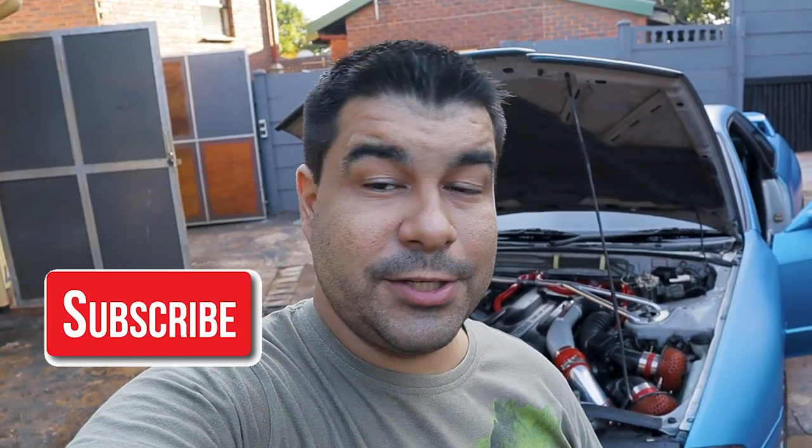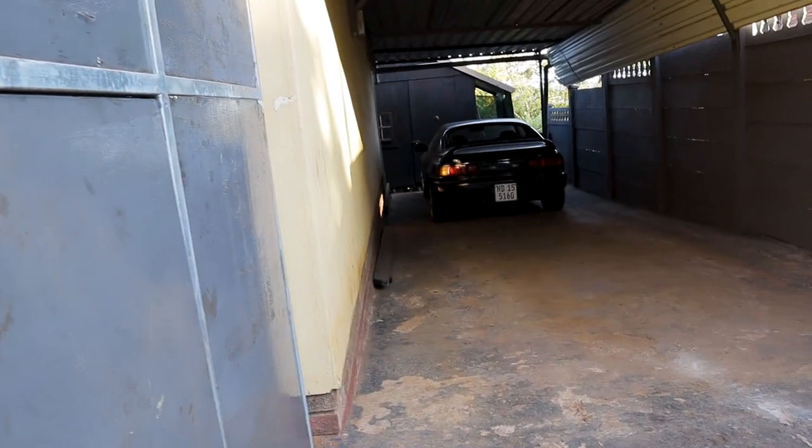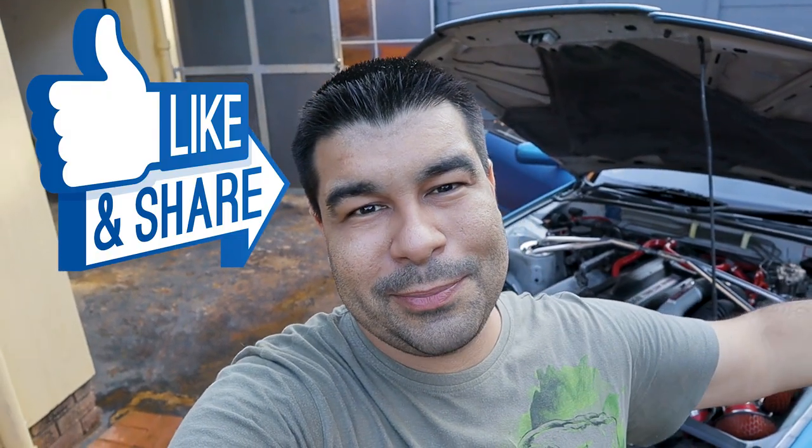So that is it guys — that is what I feel everybody hates about the R32 GT-R. If you enjoyed this video, please smash that like button, hit that subscribe button — plenty of JDM content. As you can see in the background, there is an RX-7 FD3S here, and I have an MR2 SW20, and I actually have another one of these — a black one. So if you came for the R32 GT-R, perhaps you want to stay for the RX-7 and the MR2. Loads of JDM stuff happening on the channel. Appreciate any support — share the video. Guys, thank you so much, I will see you on the next one. Peace.